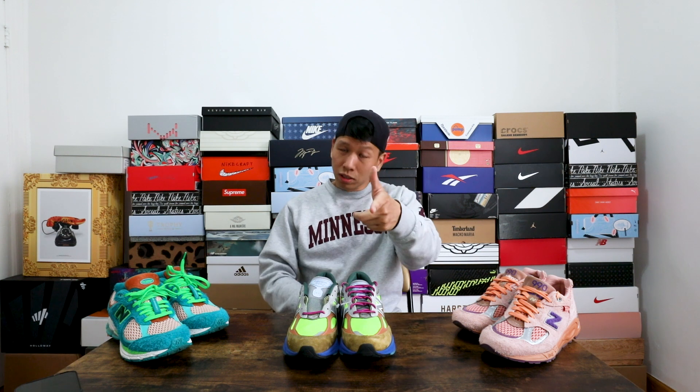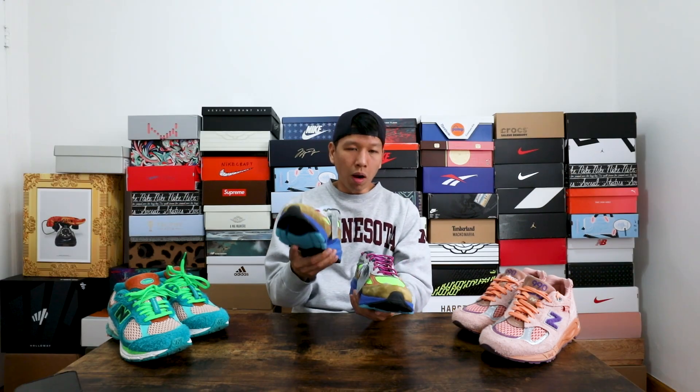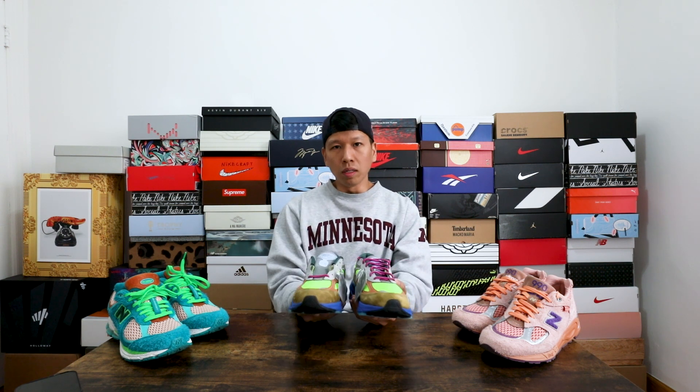A lot of people like to stick with the 990s — I get it, it's very comfortable, it's classic — but I appreciate Joe Fresh Goods for tapping into a different kind of shoe. You can even shout out Bricks and Woods with the 9060s. A lot of momentum behind New Balance, so shout out to the design team at New Balance, shout out to all the collaborators. The only thing they probably need is to up the basketball department, get a little more inventive on that end, but in terms of lifestyle, they got it.